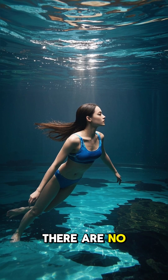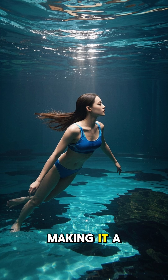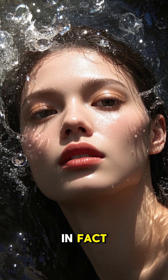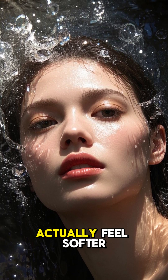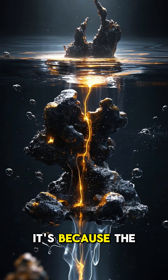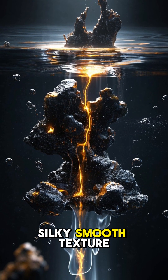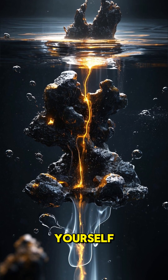This means that there are no harsh chemicals that can irritate your skin or eyes, making it a more comfortable and enjoyable swimming experience. In fact, the water in an oxygen pool is so pure that it can actually feel softer on your body, almost like silk. It's because the minerals in the water are more dissolved, which creates a silky, smooth texture that's really hard to describe unless you've experienced it yourself.